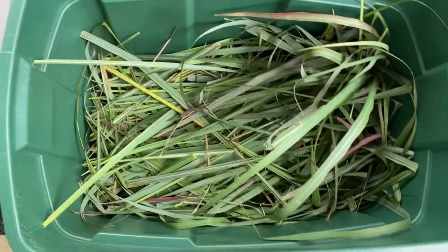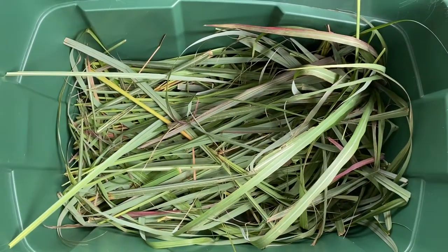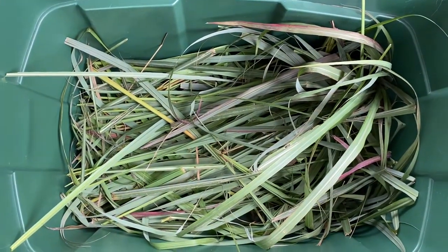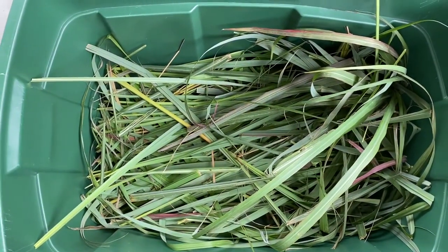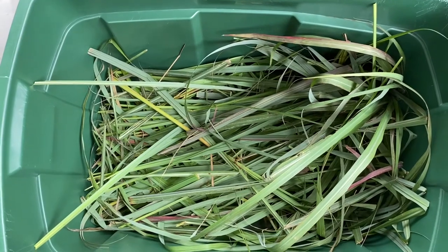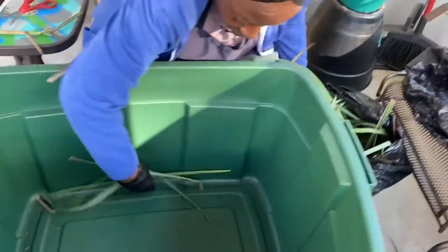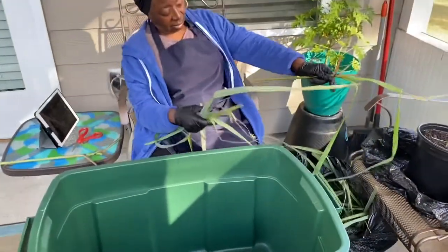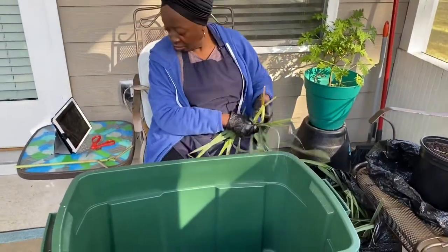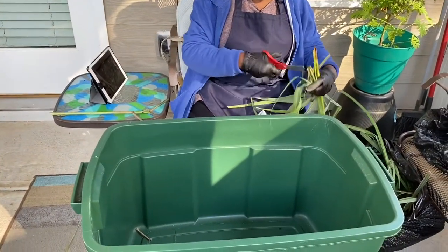This is the lemongrass that we cut back today. We just cut enough to get us started to make some teas and dry it out to try some different things with it. We have plenty more outside — we didn't want to cut it all down at one time. Taking it out of the bucket, putting it in a bag, then it's going to be cut up and put back in the bucket and washed from there.